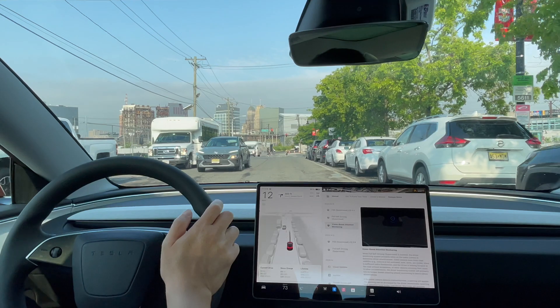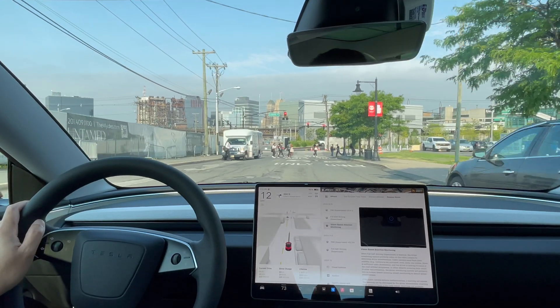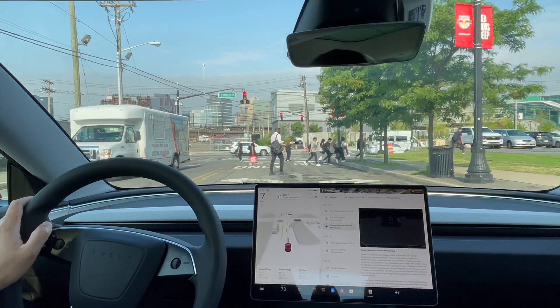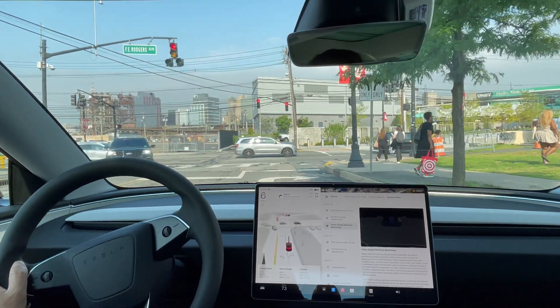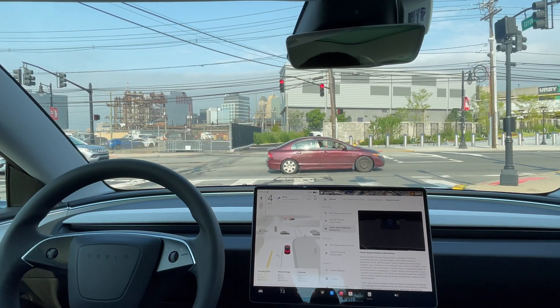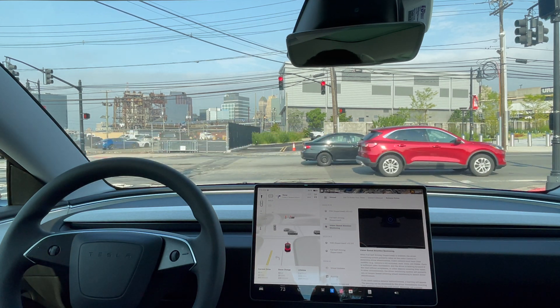I'm currently not wearing shades so that I can try out the vision-based monitoring, and I have a pair of shades so you guys can see the difference. I'm super excited to try out the vision-based monitoring so I don't have to apply pressure to the steering wheel.